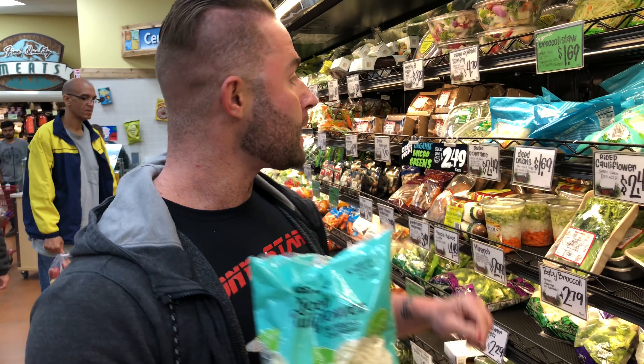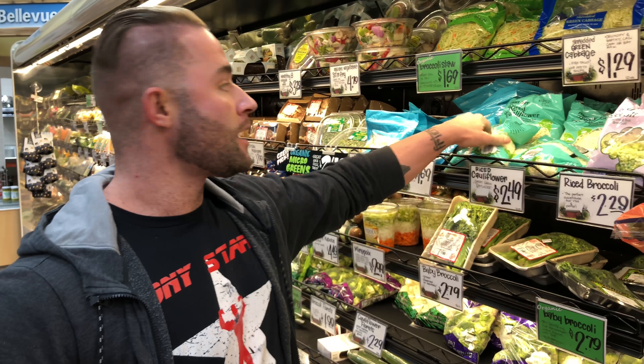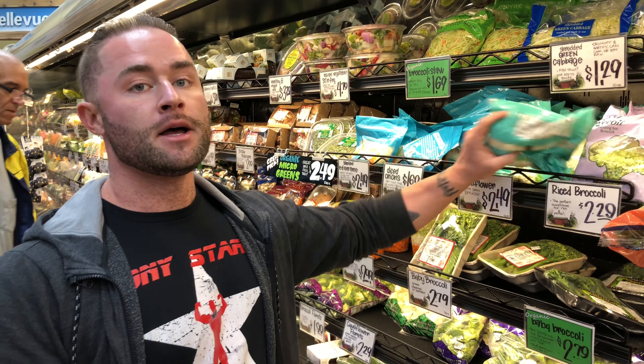Cauliflower rice — a lot of people hate on this because they don't know how to cook it down right. You've got to cook down the cauliflower rice to get it right. I do it with diced onions and taco seasoning and it's very good. I'm gonna get a lot of these.